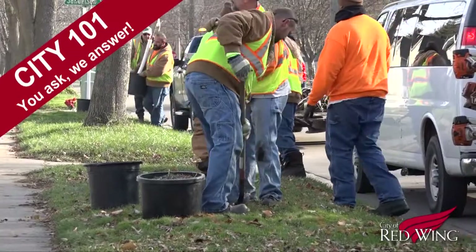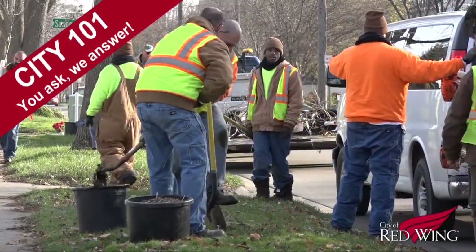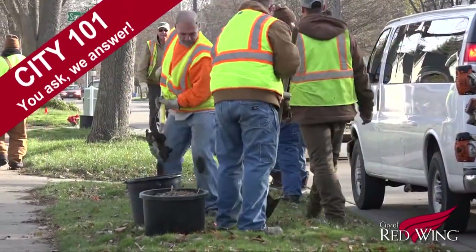Using cost-effective work crews from ICWIC and Sentence to Serve, they make their way throughout the city planting about 200 trees per year, and with the arrival of the emerald ash borer, that number is likely to increase.